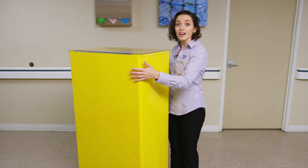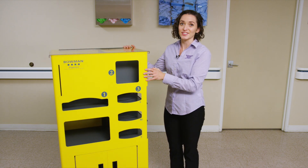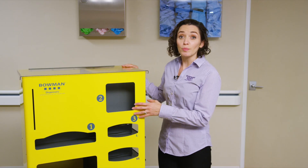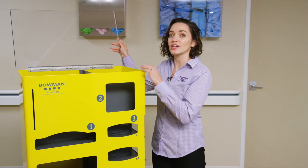With 3-inch full swivel locking casters, its ease of mobility allows you to quickly relocate supplies to alternate locations when required. The clear, durable polycarbonate lid allows for quick visualization of supplies and timely restocking as needed.